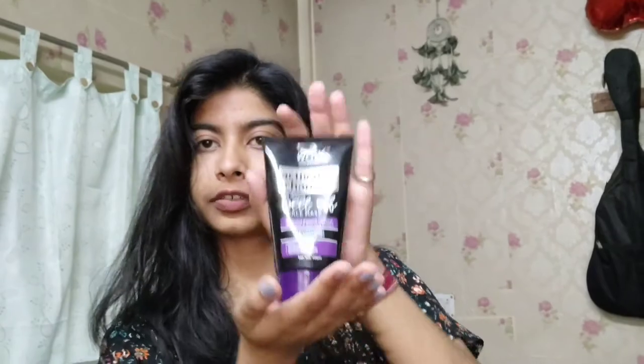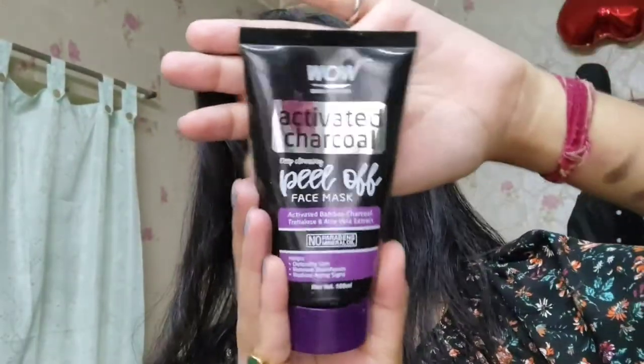Next is a peel-off face mask — the WOW Activated Charcoal Peel-Off Face Mask. It so nicely removes your blackheads and everything. Just apply it once a week and you can see a lovely glow, and your blackheads will also be removed. You can even dampen your skin or take a steam beforehand so your pores open up and it works much more effectively.